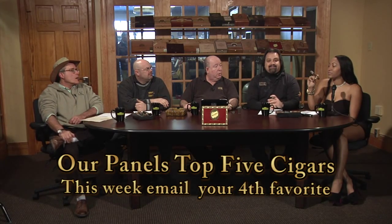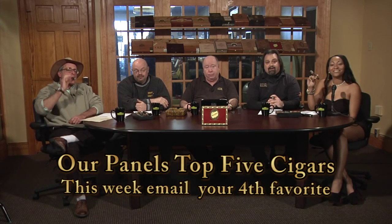Don't forget to send in your top five cigars — we'll tabulate them. Send them to CCCigars.com.